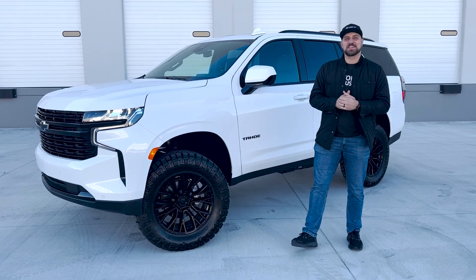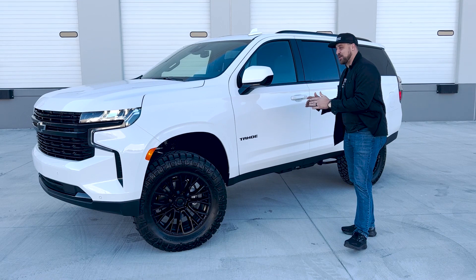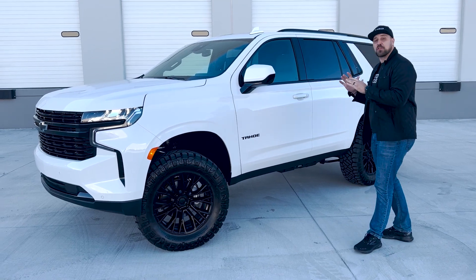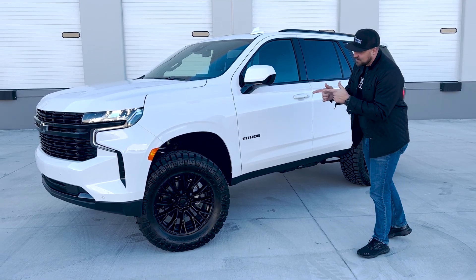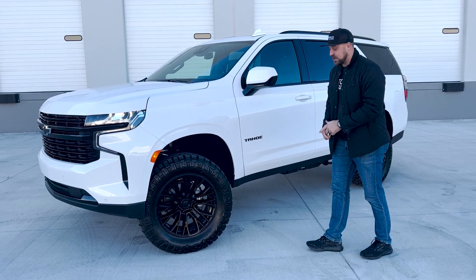What's going on guys, Jonathan with Autoplex Customs here to show you this 2023 brand new Chevy Tahoe RST. It's got a three inch ready lift suspension alongside these 35 inch ridge grapplers on a 20 inch fuel wheel.